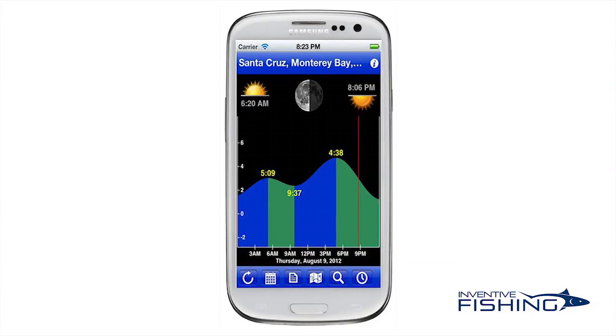Once you've selected a location, HiTide provides a clear portrait-sized visual that clearly displays high and low tide times and heights. Likewise, the visual shows sunrise and sunset times, as well as moon phases. The image is scrollable in 24-hour sequences.